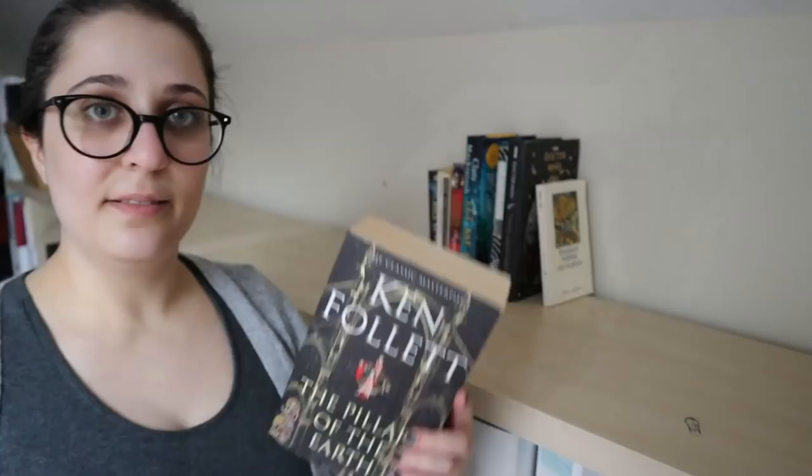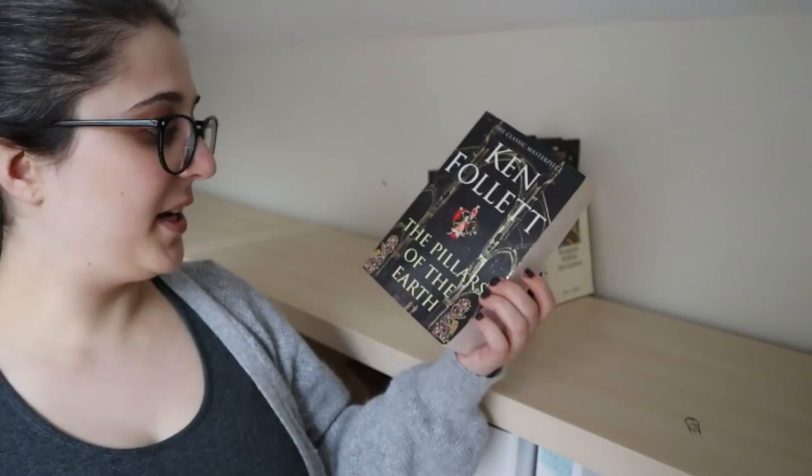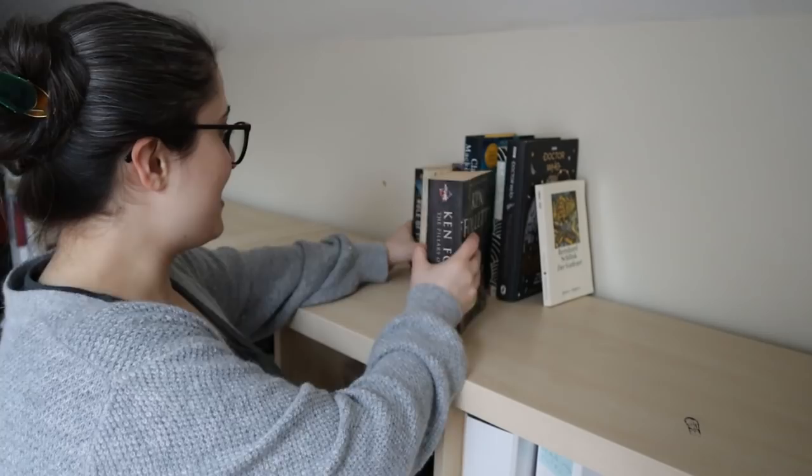Ken Follett, The Pillars of the Earth — another one I bought in a charity shop on the recommendation of viewers, so straight on there. I have to figure out where it goes — it goes between Eliot and Forster.